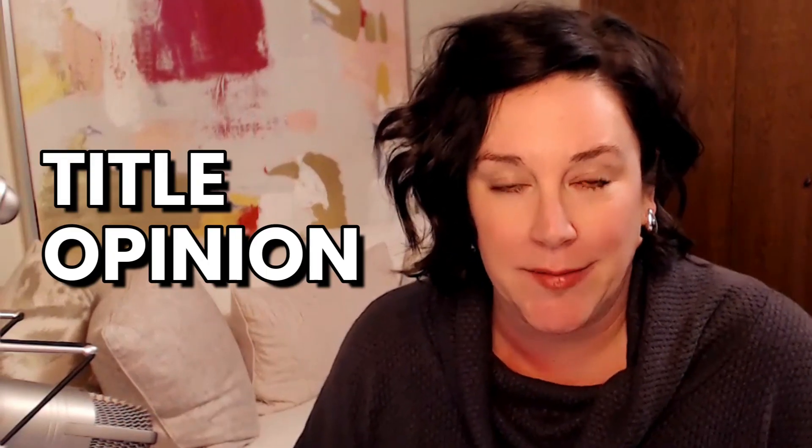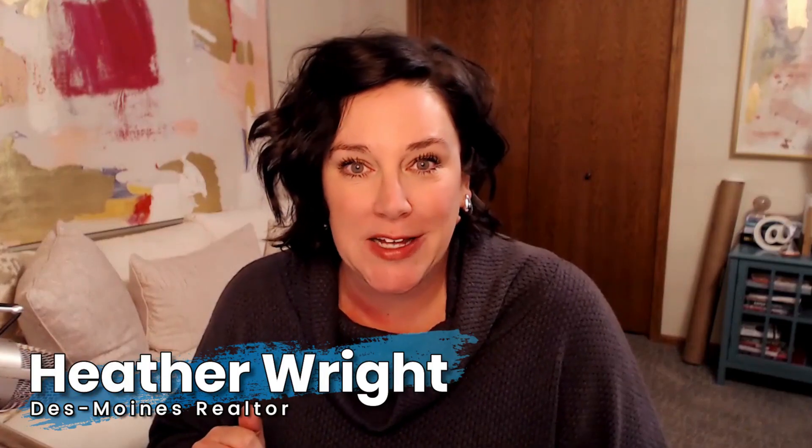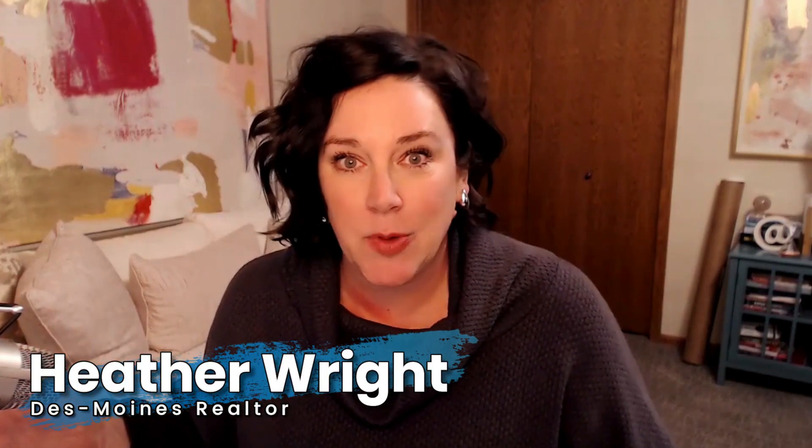Hello and welcome to our video series on what to expect when buying a house. The topic of this video is title opinion. My name is Heather Wright. I'm a real estate agent in Des Moines, and that's what we're talking about today — title opinions.